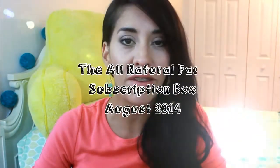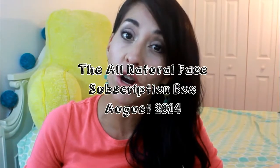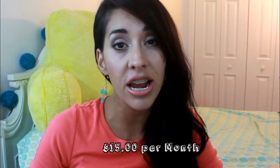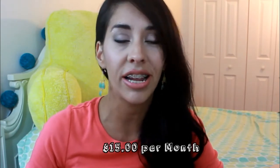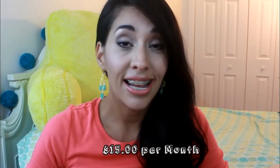Hi, I'm here today filming a video of one of my subscription boxes. This time I'm going to be doing the all-natural face subscription box. If you've never heard about it, All Natural Face is an all-vegan brand located here in Massachusetts, and it is great — that's all I can say.